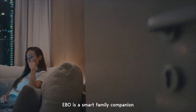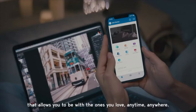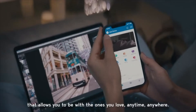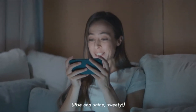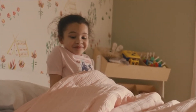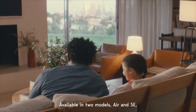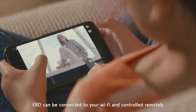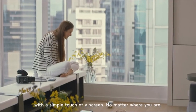Ebo is a smart family companion that allows you to be with the ones you love anytime, anywhere. It's your roam away from home. Available in two models, Air and SE, Ebo can be connected to your Wi-Fi and controlled remotely with a simple touch of a screen, no matter where you are.